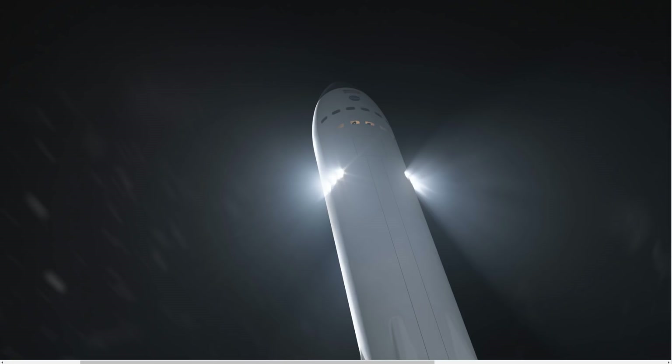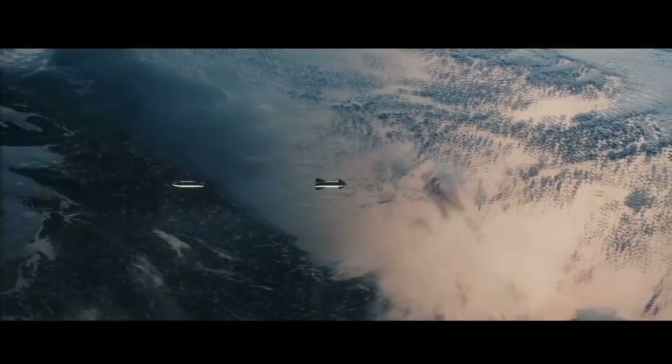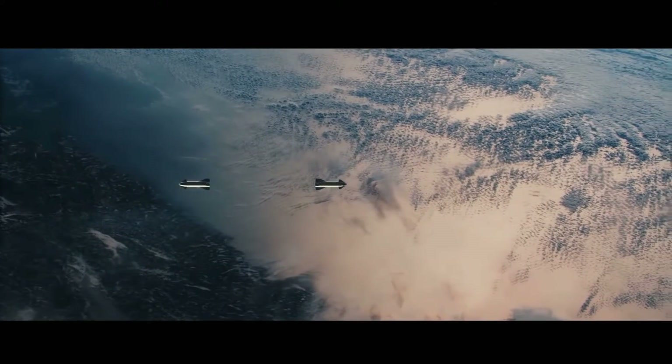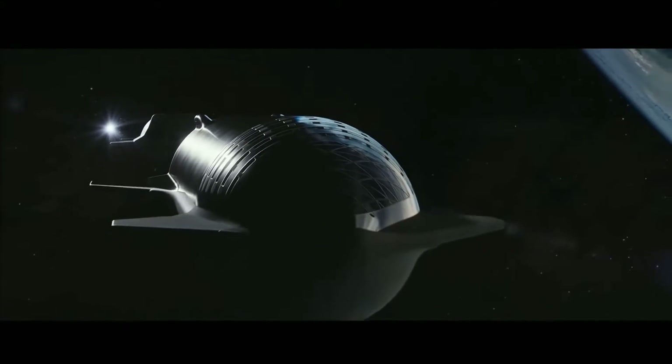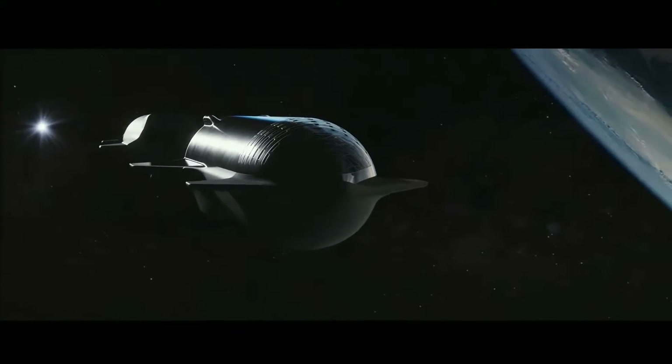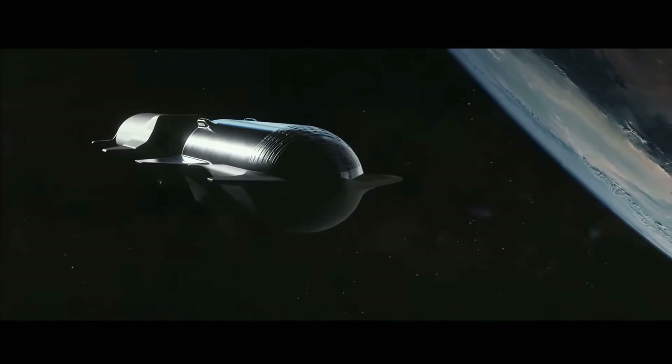But it could also be a very creative render artist just doing their thing. We'll see. An interesting detail for the SpaceX proposal is that it includes an in-space propellant transfer demonstration, meaning they plan to refuel Starship in space.